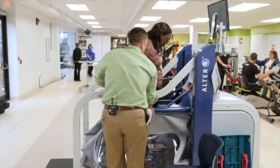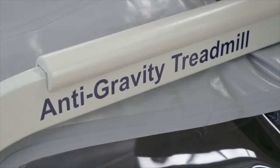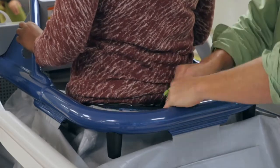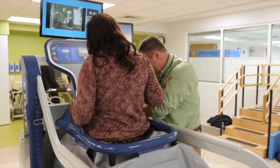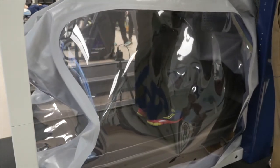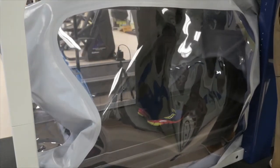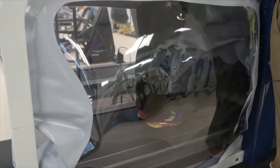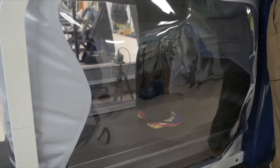The Ultra-G works on differential air pressure, and it'll de-weight the individual up to 80% of their body weight, so they'll be walking with just 20% of their body weight on their lower extremities. So they calibrate you. Benefits of the Ultra-G are that you're able to rehab a little sooner, and it's a lot safer.